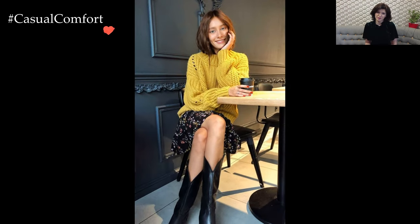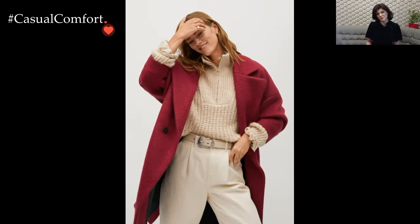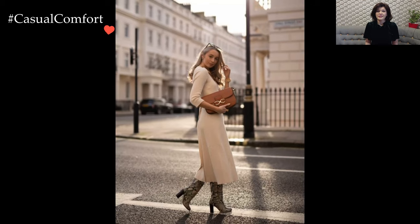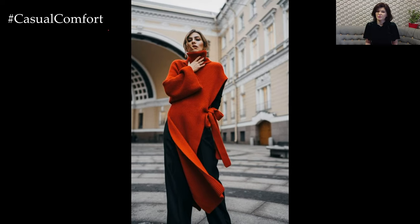Ultimately, the key to a successful winter brunch outfit lies in the delicate dance between style and practicality. Embrace the season's textures, layer wisely, and don't shy away from accessories that make a statement. With a thoughtful approach, your winter brunch attire can be a testament to both your fashion sensibilities and your ability to conquer the cold with grace.